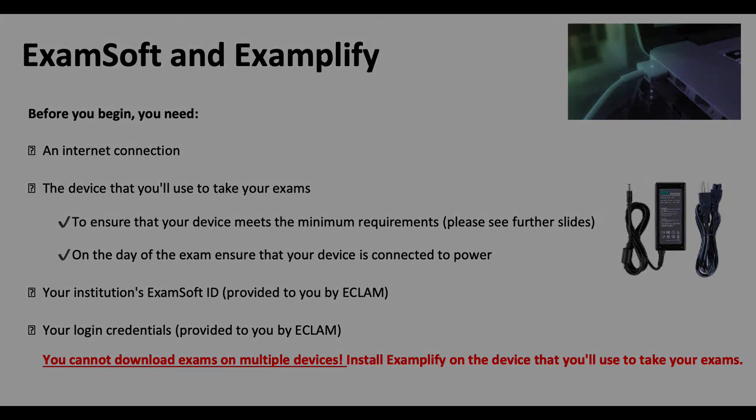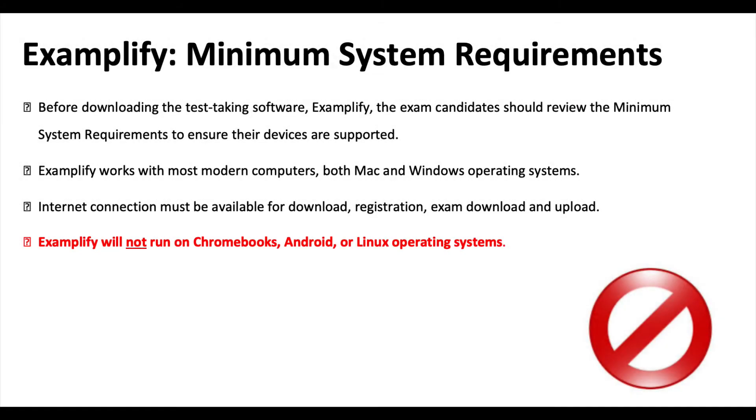Install Examplify on your device. There are minimum system requirements which have to be reviewed before you download Examplify. Both Mac and Windows operating systems will work. Please do not use any tablets, iPads, or phones — not only for technical reasons, but also because you'll be typing essays for four hours and need a comfortable keyboard. Internet connection is needed to download, register, follow the exam, and upload it. Importantly, Examplify will not run on Chromebooks, Android, or Linux operating systems.